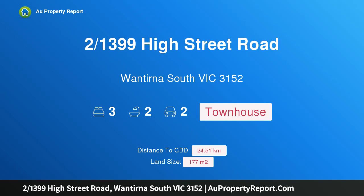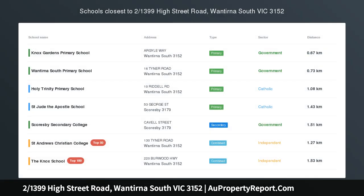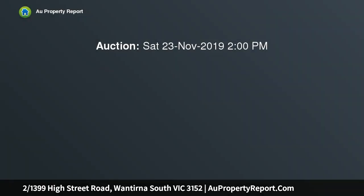Hi, I am glad to introduce property 1399th High Street Road, Wontunner, South Victoria, 3152.